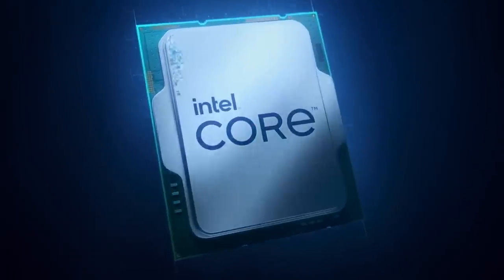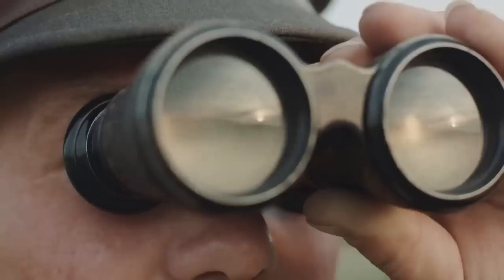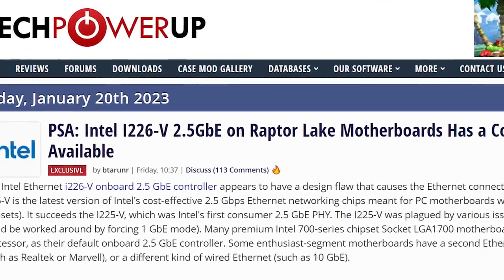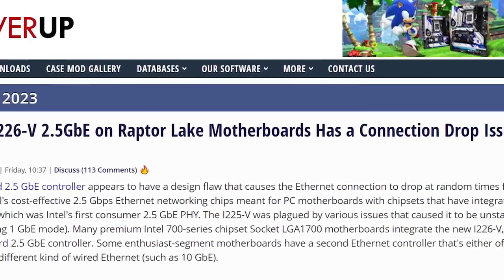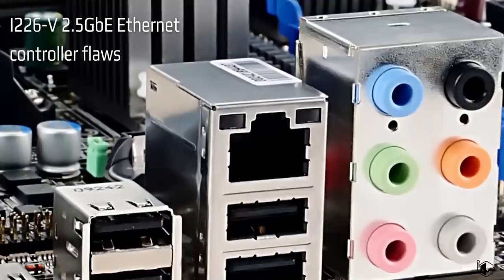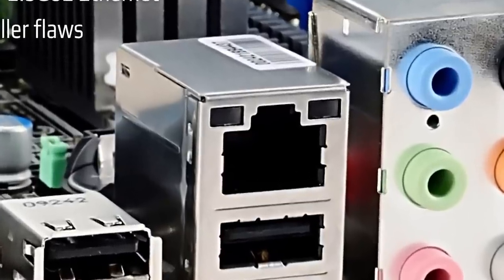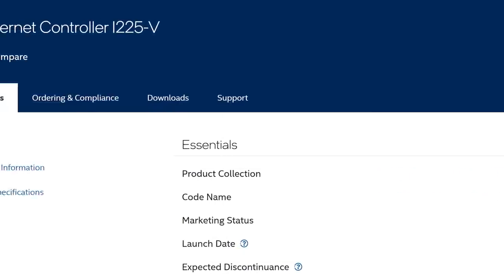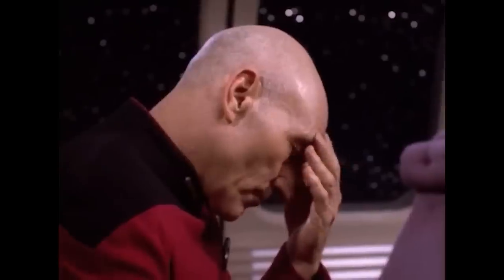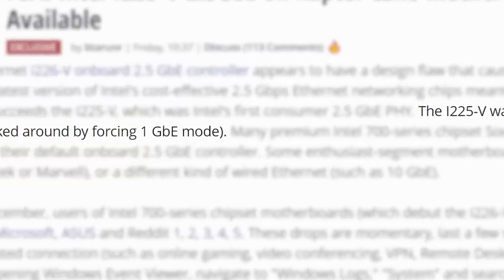For anyone with Intel's new 13th gen CPUs, or even 12th gen depending on when you bought it, you need to see this. According to Tech PowerUp, Intel's new i226-V 2.5 gigabit Ethernet controller has a serious flaw, and as of now there's no fix available. The new part comes on quite a few 700 series boards and is an update to the i225-V Ethernet, which ironically had a flaw itself. The good news for that one was that you could fix it by forcing it to use 1 gigabit speeds, but unfortunately that doesn't seem to be the case for this new chip.